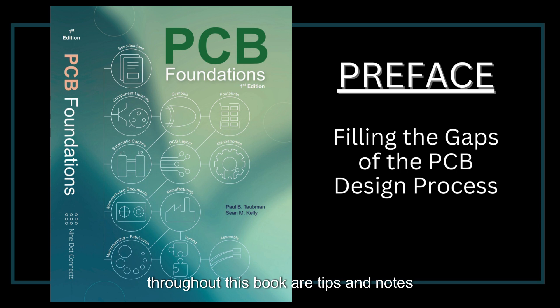Laced throughout this book are tips and notes that will allow you to avoid the pitfalls that can add time and cost to the final design. This book may seem a bit backwards, as we start with manufacturing issues prior to discussing the nuances of schematic capture and PCB layout. This was done with a specific purpose in mind. The problem with the traditional start-to-finish approach is that the focus is on the theoretical aspects, because everything done up until manufacturing is simply a theoretical concept on paper or on a computer.